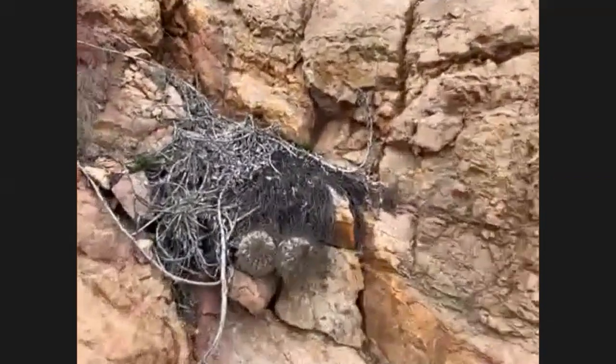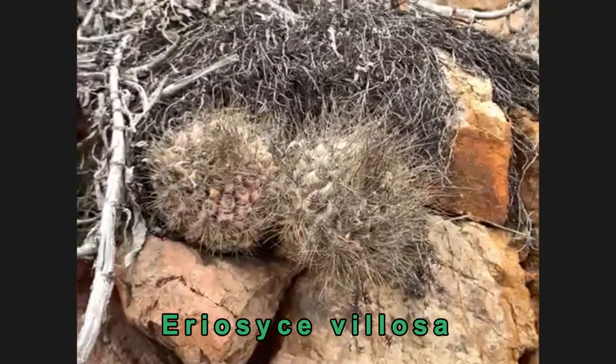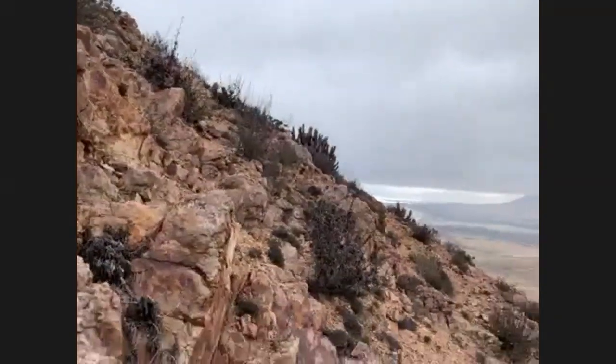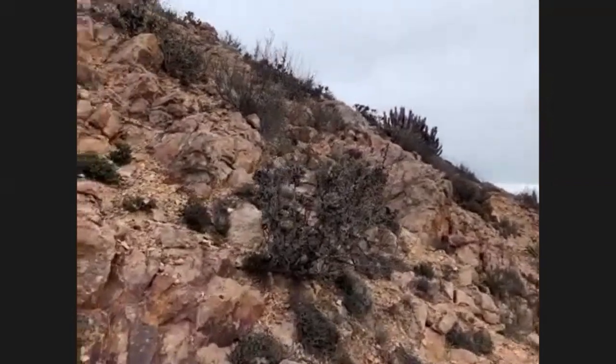We've got a couple of Eriosyce here as well. These are actually winter-flowering cacti, but we're getting right to the end of the flowering season. You might be lucky enough to find one in bloom still.